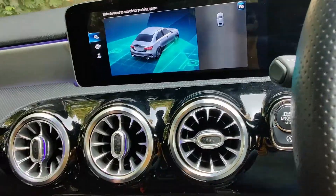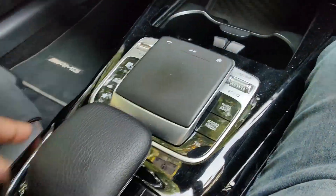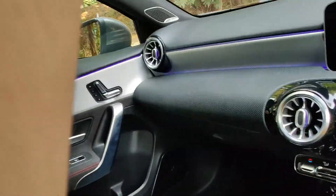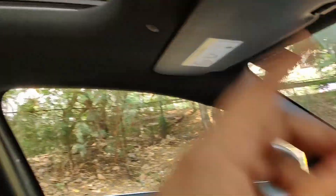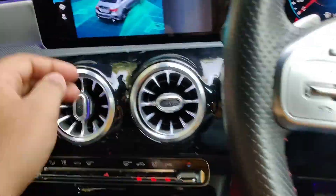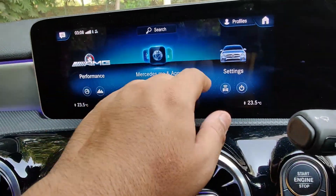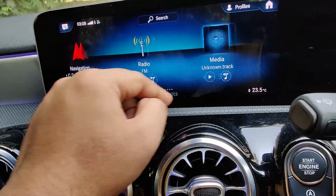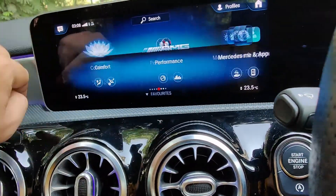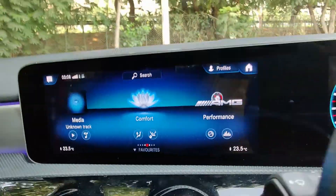You get a reversing camera, which makes life convenient, plus front parking sensors and some storage with charging points — like any Mercedes, there are enough charging points for everybody. There's the Mercedes Me SOS system. The sunroof opens up and is big, but it doesn't stretch all the way back. We've explained in detail what the MBUX system is all about — it is getting close to the benchmark BMW iDrive, very slowly and extremely steadily. It could have had a slightly faster refresh rate.